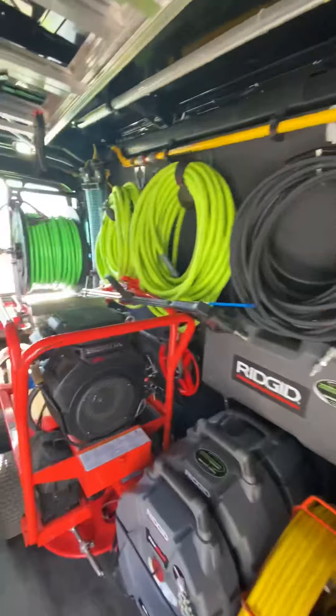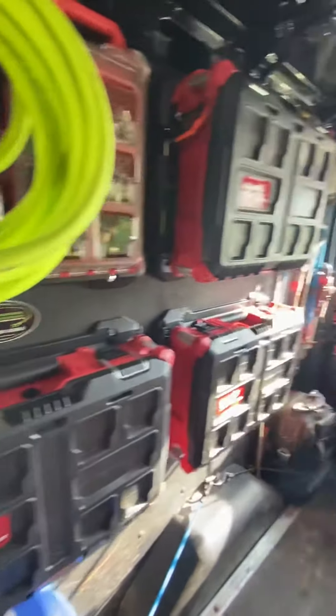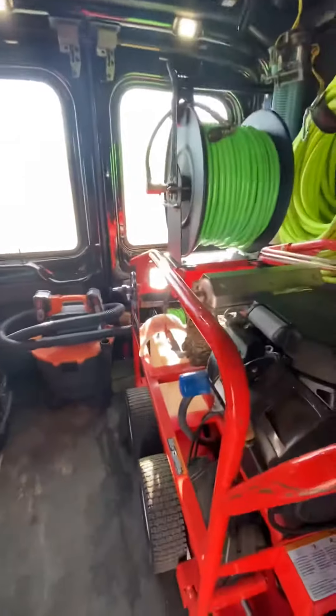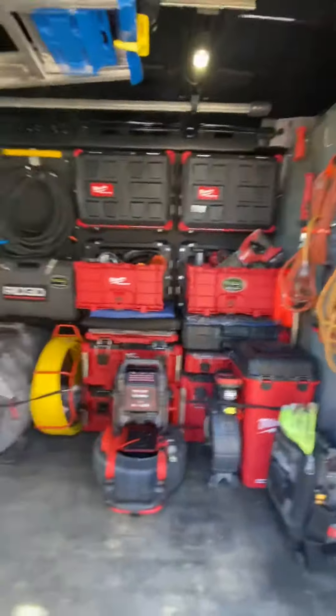Hey guys, Pro Drains here. Wanted to show you the finished van build — I'll be posting shortly with the overview of everything that's in here. I'm getting a lot of feedback on Instagram and Facebook, and I just wanted to show everybody how we made out.